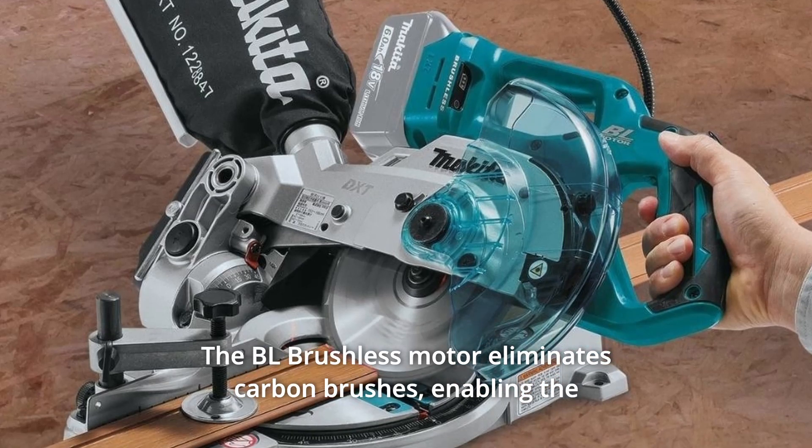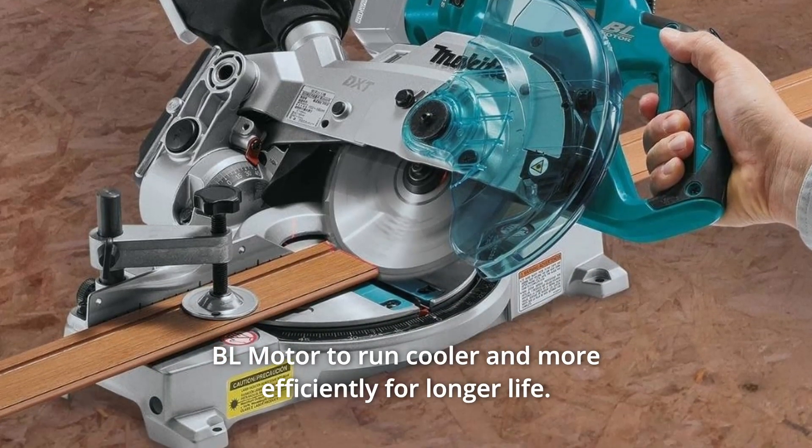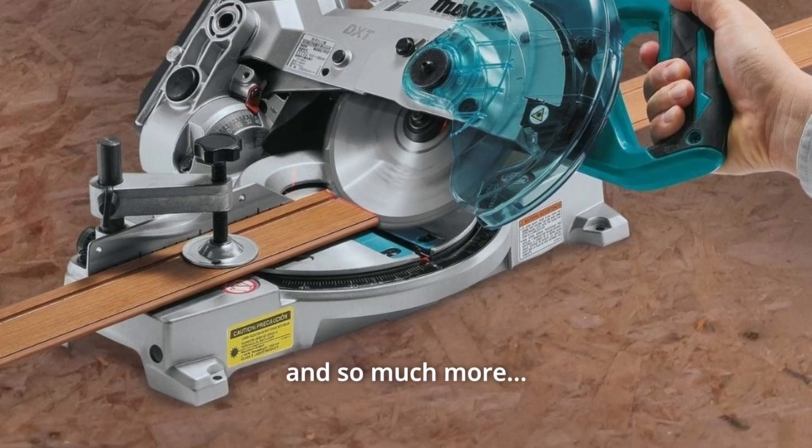Number 5: The BL brushless motor eliminates carbon brushes, enabling the motor to run cooler and more efficiently for longer life. And so much more.